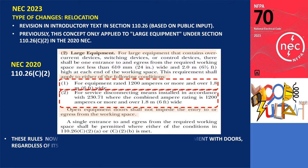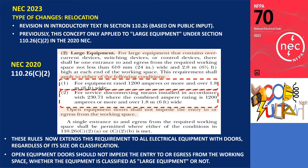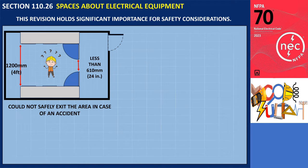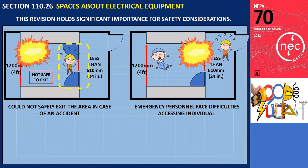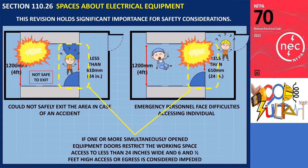However, the revised introductory text in the 2023 NEC now extends this requirement to all electrical equipment with doors, regardless of its size or classification. This means that open equipment doors should not impede entry to or egress from the working space, irrespective of whether the equipment is classified as large equipment or not. This revision holds significant importance for safety. For instance, there were instances where someone working on an open switchboard could become trapped if the doors of an adjacent switchboard were also open, creating a situation where the person could not safely exit the area in case of an accident. Additionally, emergency personnel would face difficulties accessing the individual if required.